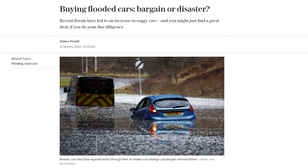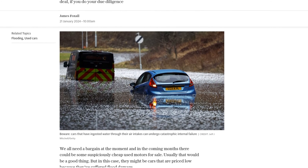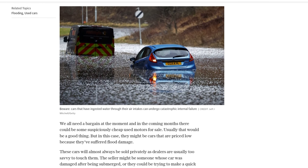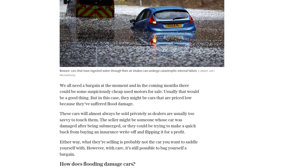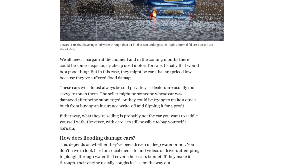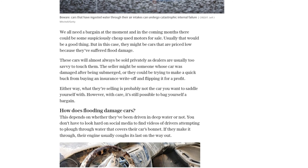Flooded cars can suffer catastrophic damage, especially if they've been driven in deep water. The engine may fail as it tries to compress water instead of fuel, leading to expensive repairs. The electronics that control the engine can also be damaged, causing further issues. The braking system, suspension, and exhaust's catalytic converter can all be fatally damaged as well.